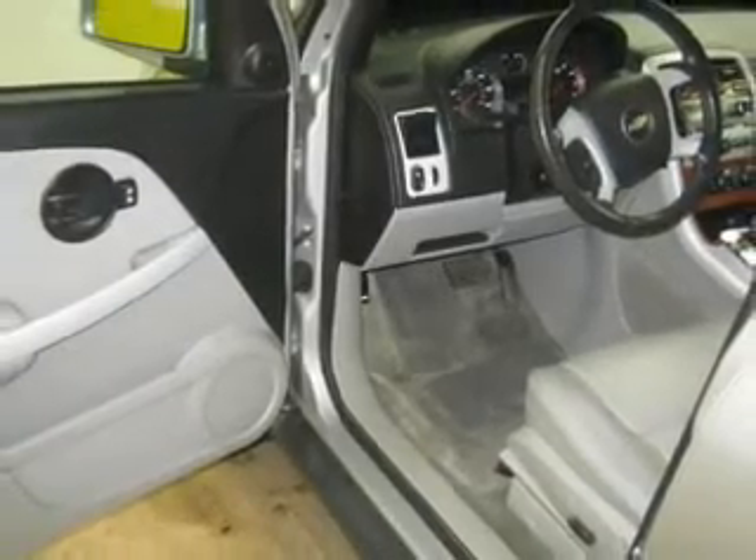power door locks, power windows, cruise control, an AM-FM stereo with a CD player, satellite radio, power mirrors.